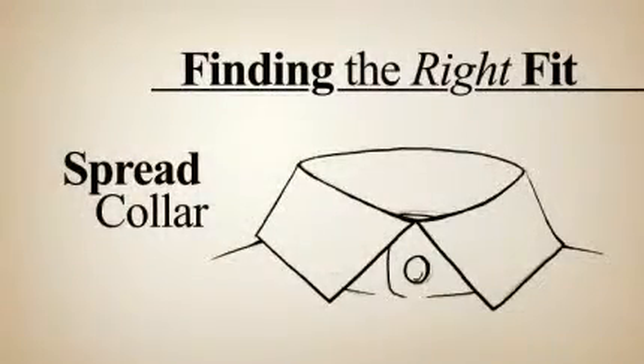There are four major types of collar styles out there today. The spread collar, which is the most popular of all collars, allowing for a wide variety of different types of tie knots.